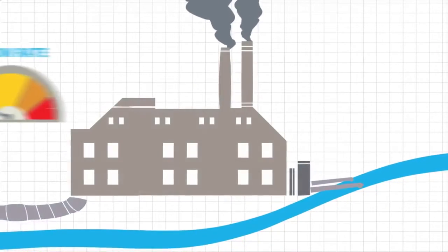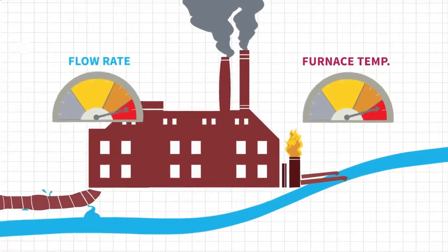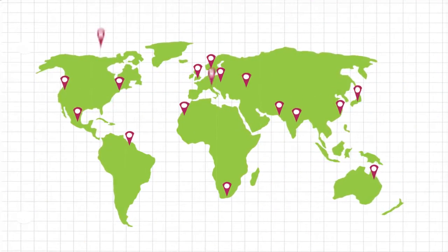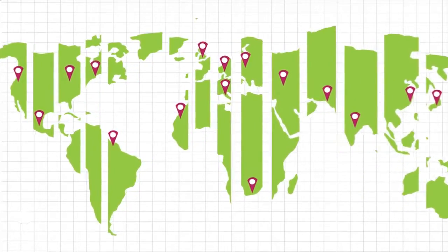The fact is, without real-time data to show how your industrial operations, equipment and devices are performing, you can't make real-time decisions about how to make your processes more efficient. And if your data is located across multiple locations, it's hard to see the big picture of how your business is doing overall.